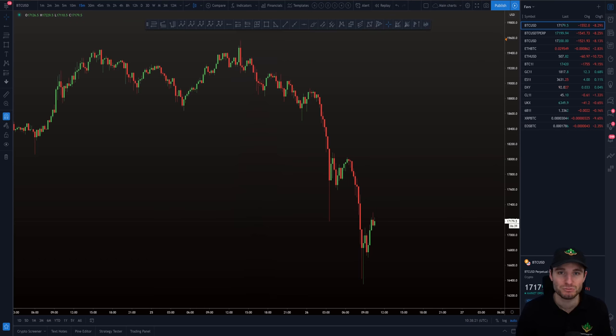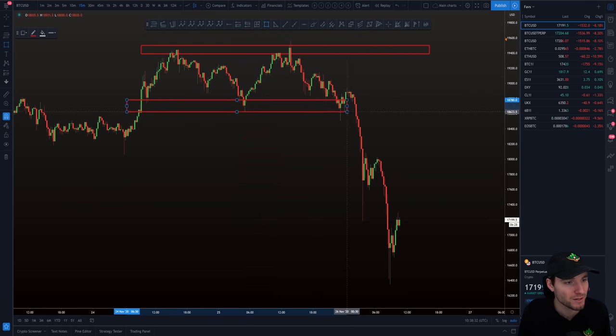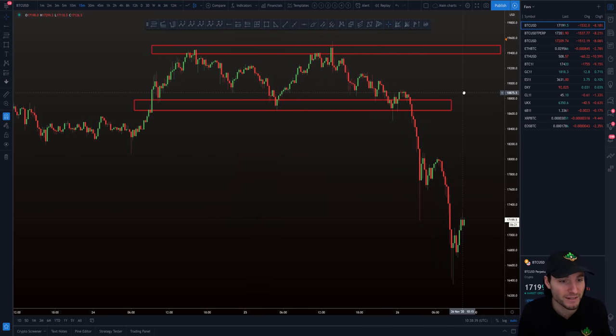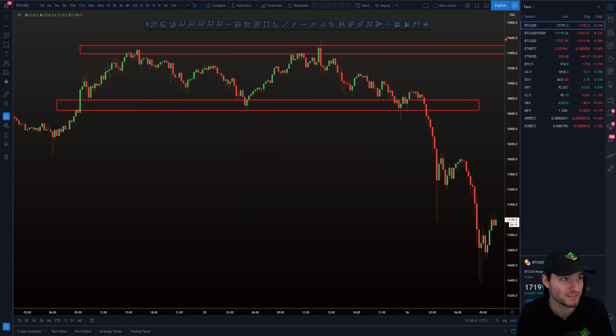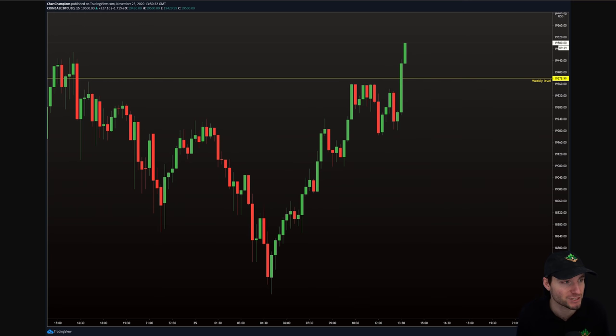To begin, I want to remind you what we were going over in yesterday's video — the range we had, with a range high and a range low. We said if we break the range high, we're looking towards $19,500 as our next level. And funnily enough, we topped out at $19,500 exactly, and that is where there was a sell wall. There was a massive sell wall of thousands of Bitcoin at $19,500 on Coinbase, the biggest spot exchange.